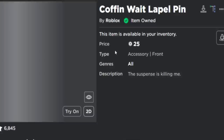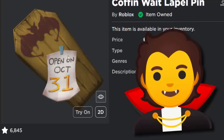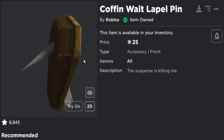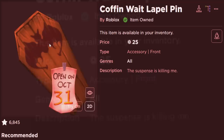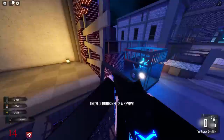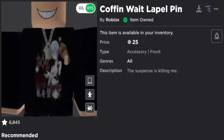Then there's the Coffin Weight Label Pin — I got trolled by this back in 2019. I made a video saying it was going to open on Halloween because the coffin literally has a note on it saying 'open on October 31st.' The description also said 'the suspense is killing me,' and yet it never opened. If Roblox is bringing back limiteds, maybe they can finally open this pin badge — it could hatch into like a vampire voodoo doll or a mini bat.